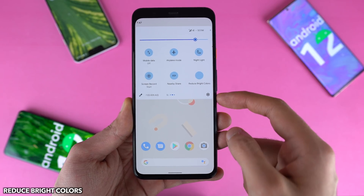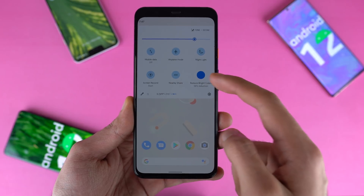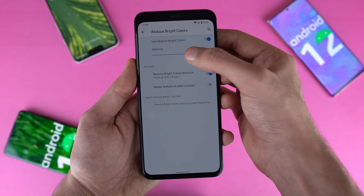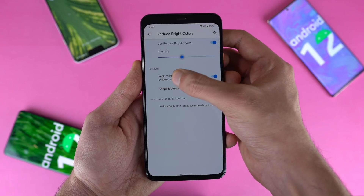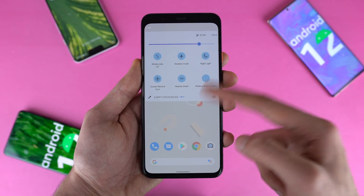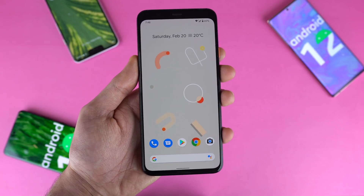Google has also added a brand new option called Reduce Bright Colors. Pretty much you can reduce the bright colors of your screen without changing the actual brightness. You can set up any intensity level you want, and then with just one press of a button you can have that quick dim display, especially helpful when you're reading in a dark environment.